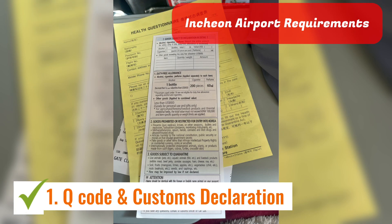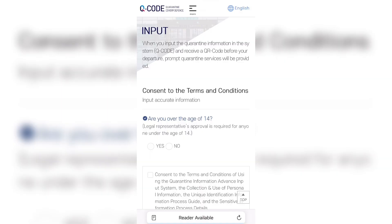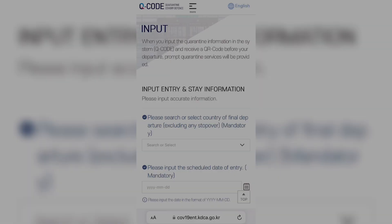Before the plane lands, the flight attendants will give you a form and you need to fill out the customs declaration. For the health questionnaire paper, you no longer need to touch that because there's already a QR code — just fill it out on the website and you'll get a QR code.